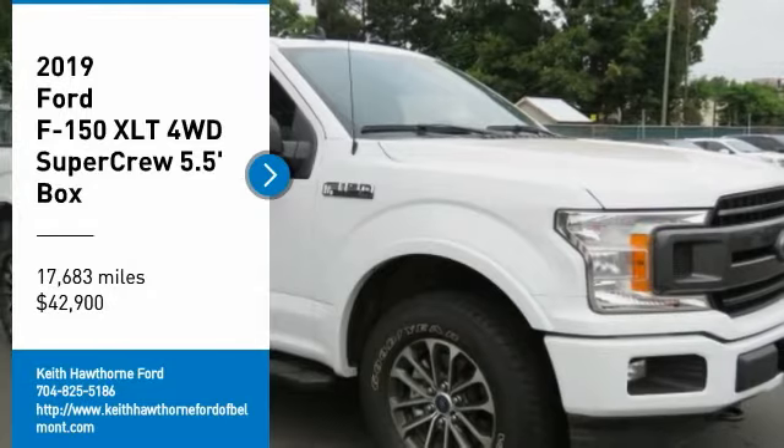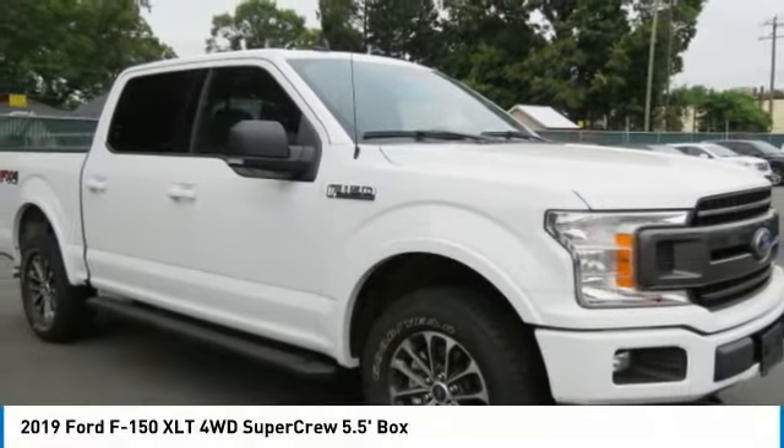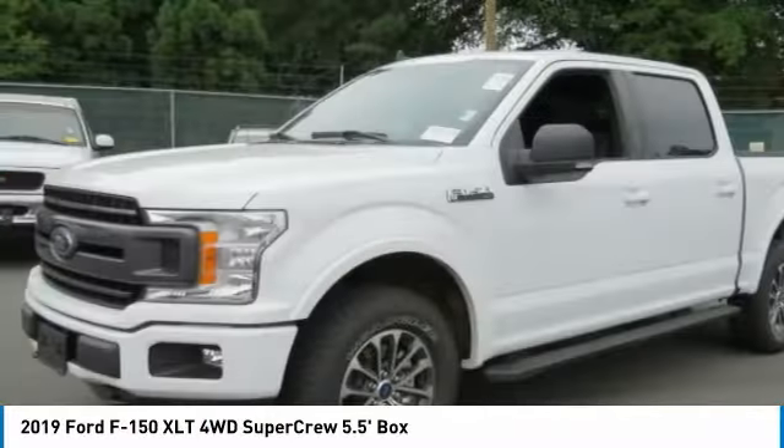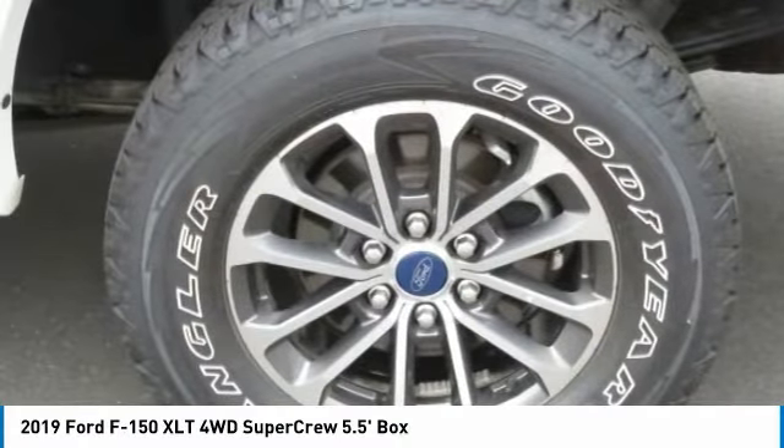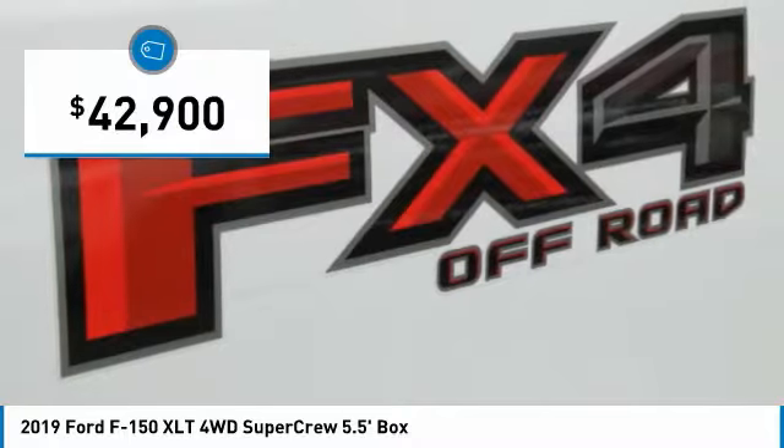You are going to love the 2019 F-150. A Ford F-150 knows how to handle any situation. It's built to follow orders, no whining, and is priced below $45,000.